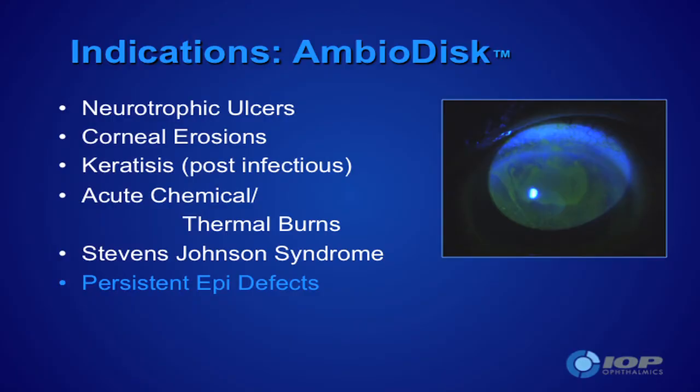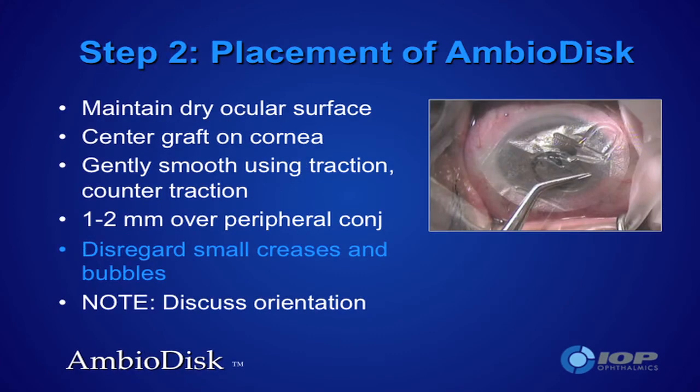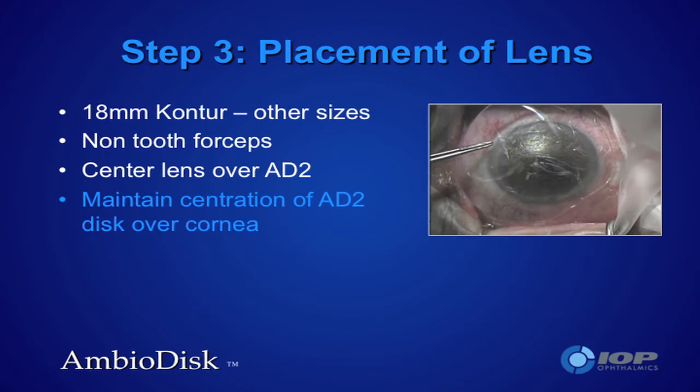Persistent epithelial defects is the big one for me. Here you see a number 15 Bard-Parker blade being used for denuding the epithelium. One does need to get past the damaged basement membrane — so if you've got a non-healing defect that's five millimeters in diameter, you should probably go out to about eight millimeters in terms of the denuded area to be covered. The disk goes on to the denuded basement membrane with the IOP side facing you — that's the correct orientation. Hydration occurs simply from the tears on the ocular surface; we rarely have to add BSS.